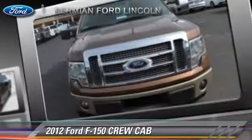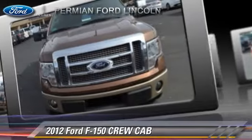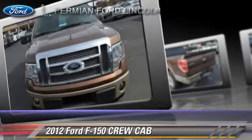Comfort and convenience features include memory seats, leather seats, and heated seats.